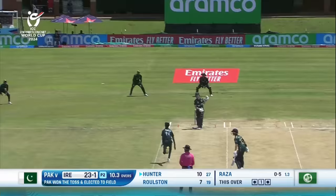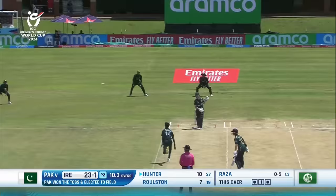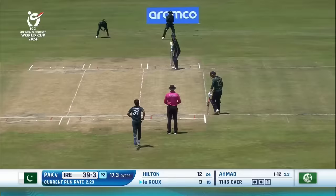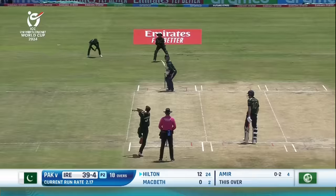That is sublime from Hunter. In the air — this should be taken, and it is. Nicked it out. Edge and taken. Short ball just outside off, the cut shot, extra bounce, and Pakistan have their fourth.